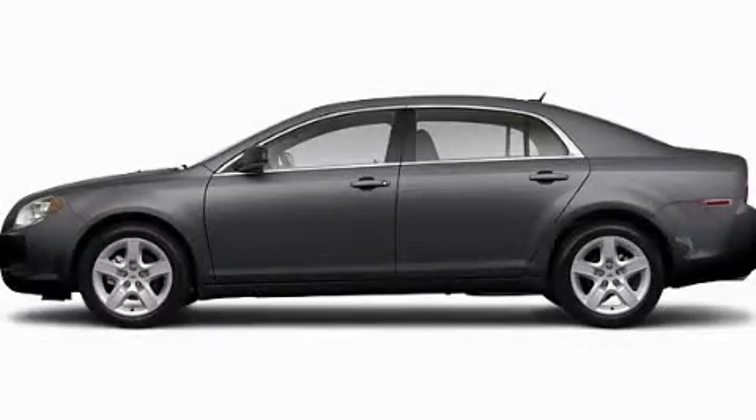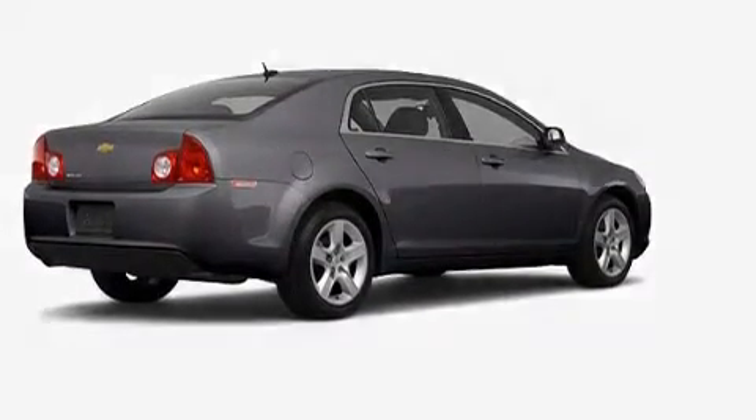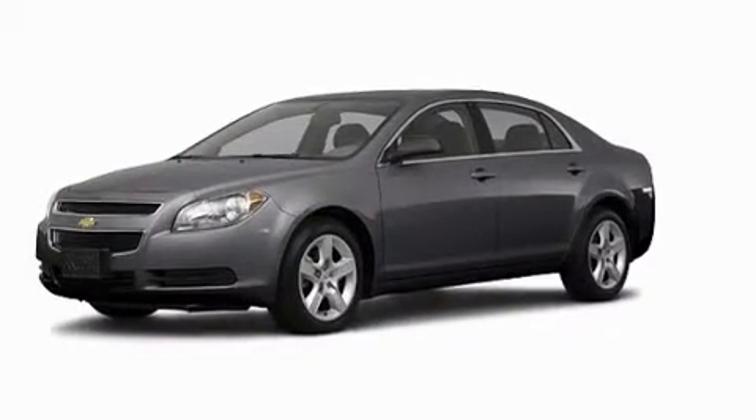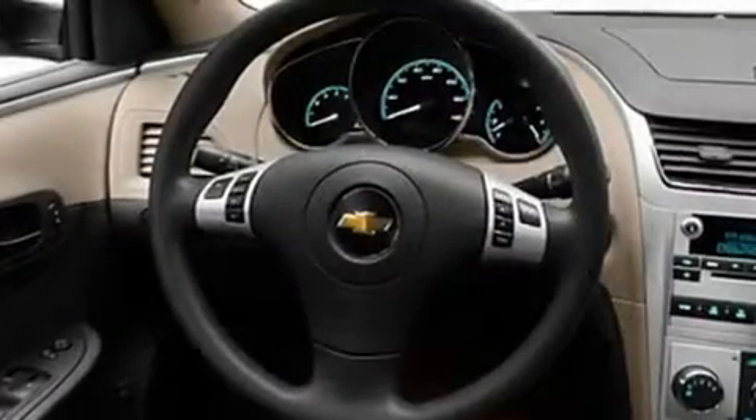This is a brand-new 2011 Chevrolet Malibu. Its top features include a speed-sensitive volume control system, cruise control, a rear window defroster, audio anti-theft protection, and privacy glass.